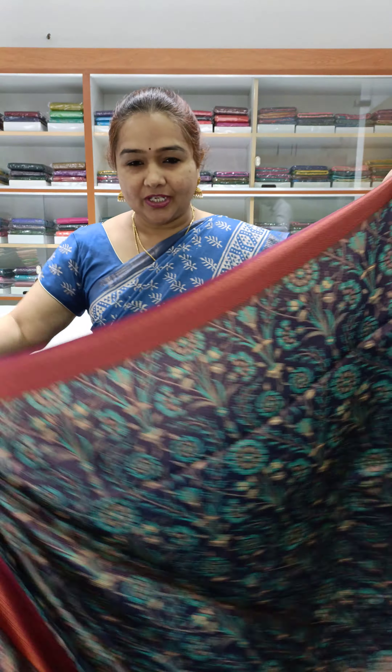Banarasi softy silk with digital print and weaving — very pretty color combination, different from regular Banarasi softy silk. The price rate is ₹1800.